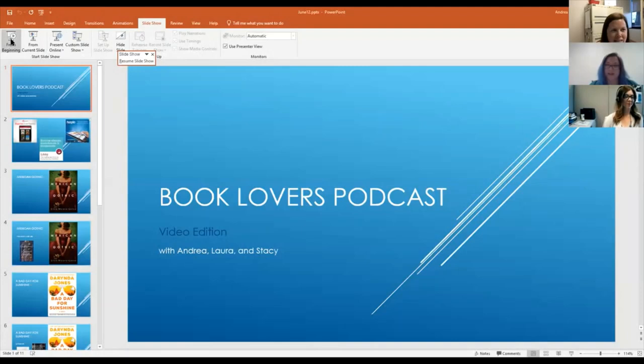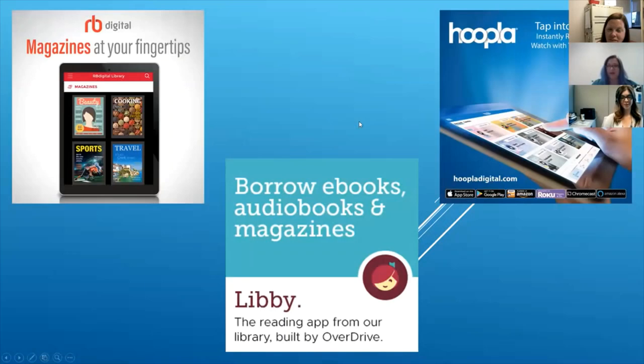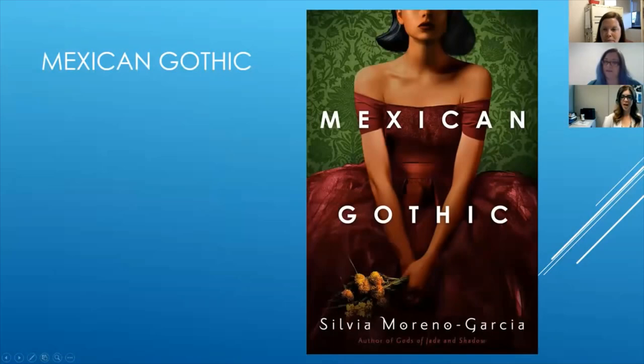I am more than happy to get this book loving party started. My first book is Mexican Gothic by Silvia Moreno-Garcia, which when Andrea shows us the book cover, you'll totally understand why I chose it because it is a gorgeous book cover. I have to admit that I am shallow enough that sometimes I do actually choose books based on the cover alone.